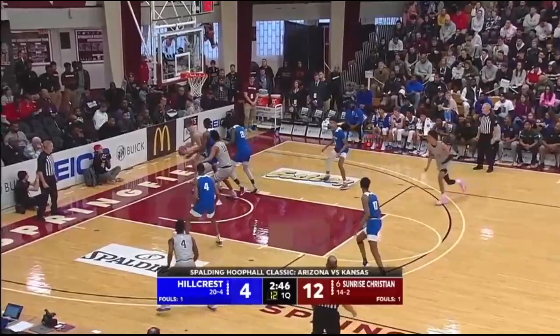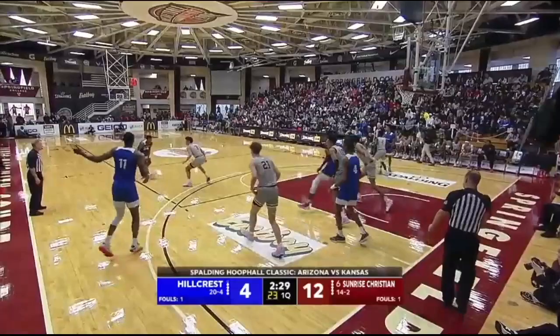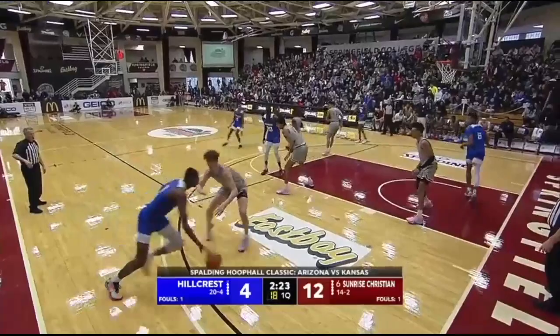Cam was the number 11 pick in the NBA draft. Lofty aspirations — nice effort by Foster. He's had a solid rookie campaign too. It's been a tough season for the Tar Heels, but help is on the way. They have the third-rated recruiting class, and Puff Johnson is going to be a big piece of that.